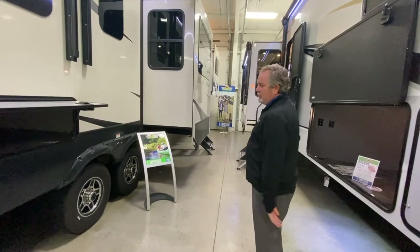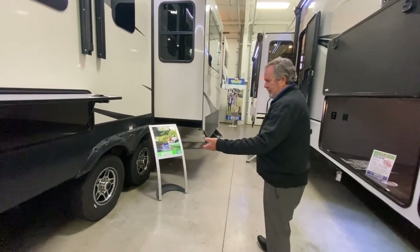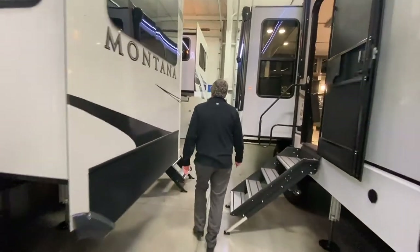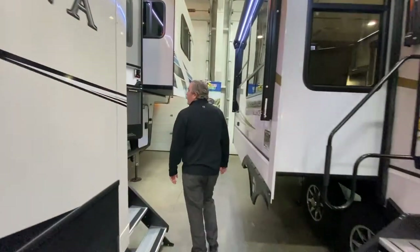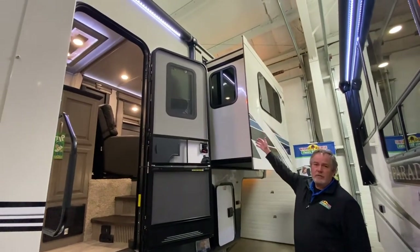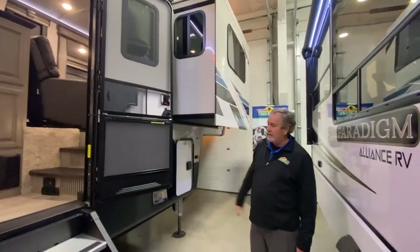Typical Montana G range tires. Six point hydraulic auto level. One nice feature — the awning goes across the door all the way, so if it's raining, you're not walking into the rain coming down.